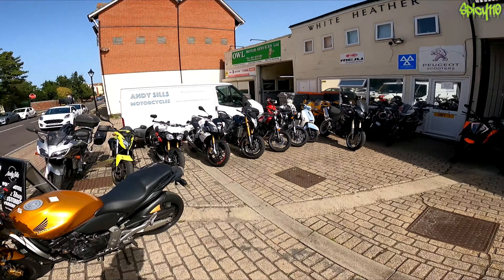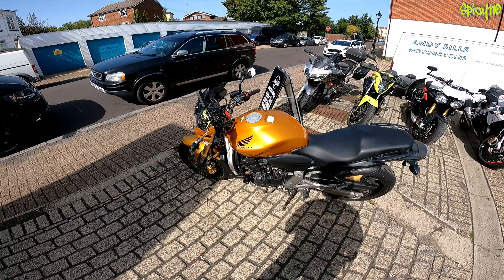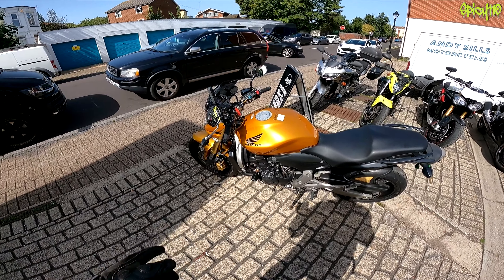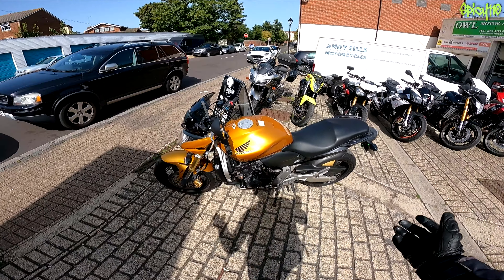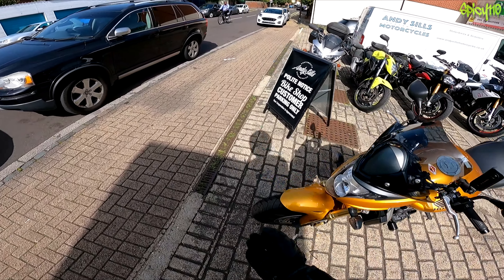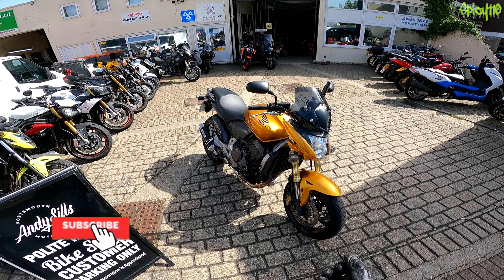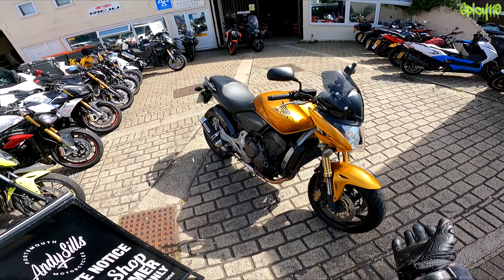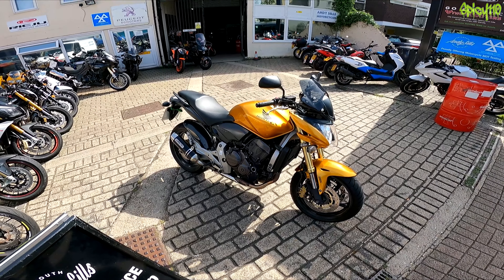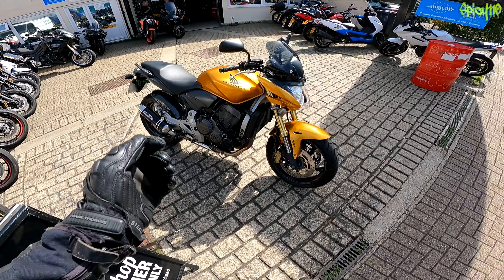Hey everybody, I'm down at Andy Seals Motorcycles again, and this time I'm taking out this 2008 Honda Hornet. I have somehow never ridden a Hornet. I've reviewed, I think, 100 bikes or something around that point by this point, never ridden a Hornet, never had the opportunity. This is a prime example of a Honda Hornet from 2008. It's up for sale here for less than three grand, and it's quite tidy. It's got an aftermarket exhaust on it.